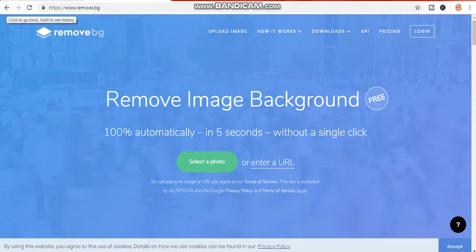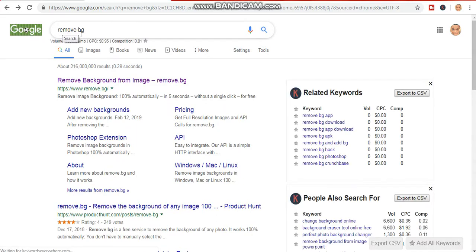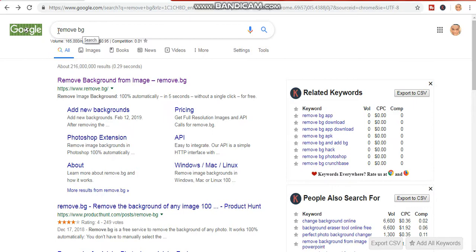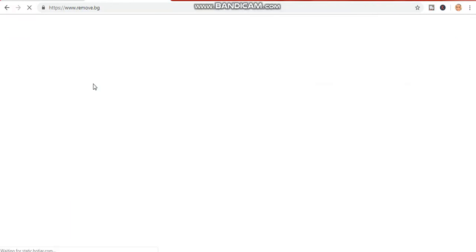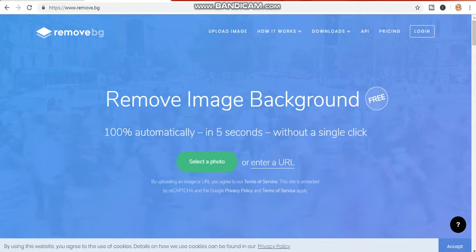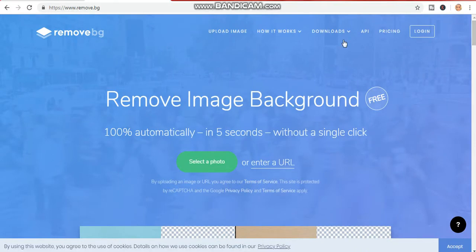Let me go back to Google. Just type in 'remove.bg' — can you see the website link right here? This website is not popular; most people don't know about it. You can edit the background of any picture within five seconds, even three seconds depending on service conditions. Just click here.